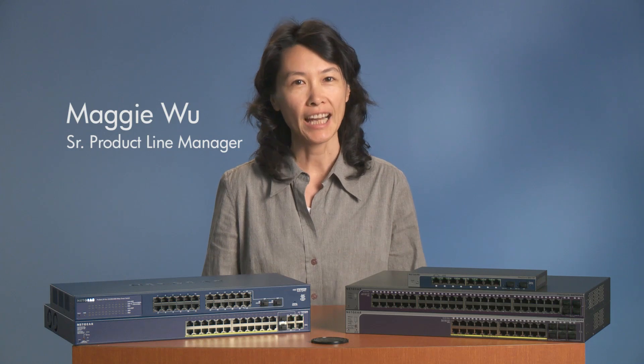Hello, my name is Maggie Wu, the Senior Product Line Manager for ProSafe Smart Switches at Netgear. Thanks for joining me for an overview of Netgear's industry-leading smart switch product lines.